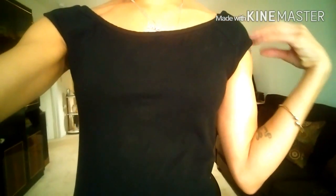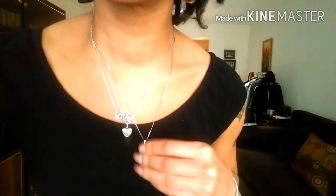Next we have my top, which is just a basic black fitted top, but it is one of my favorite tops. It fits so well to the body. I love the neckline and the off-the-shoulder with a little bit of sleeve that it has.